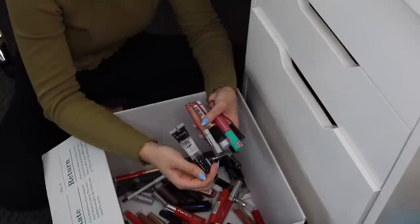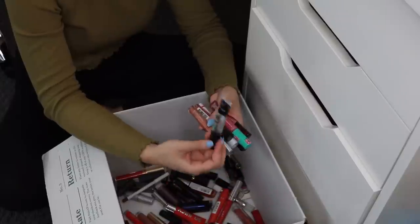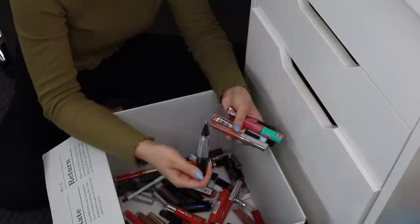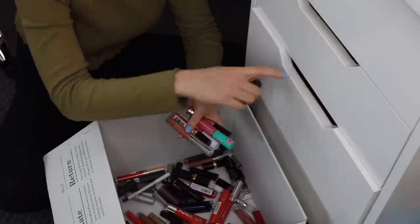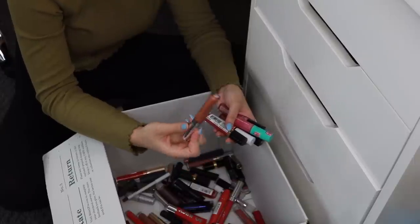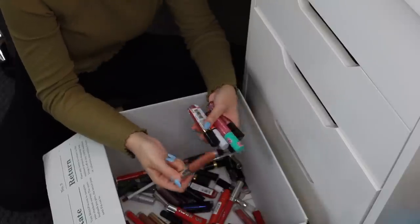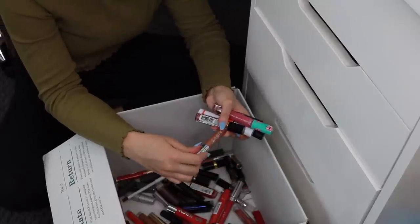The main reason I want to keep the Maybelline clear gloss is because I'm doing some weddings this summer and I want a good clear gloss that doesn't have an applicator — I just squeeze it out and apply it, so it's sanitary. I'm keeping that one. Then I have this ColourPop Ultra Glossy Lip in Stylo — it's an awesome gloss and a great dupe for the Fenty Gloss Balm, but I don't feel like I need both.